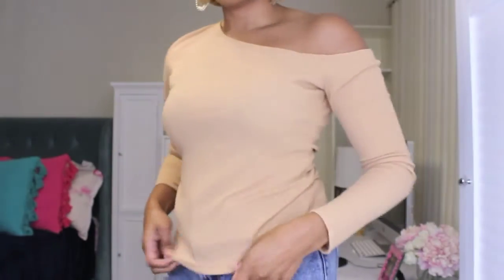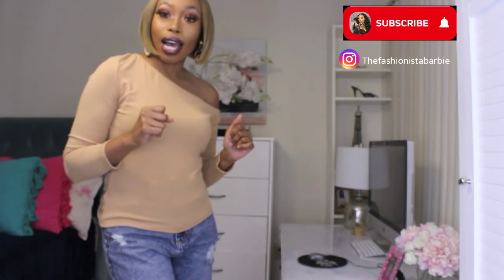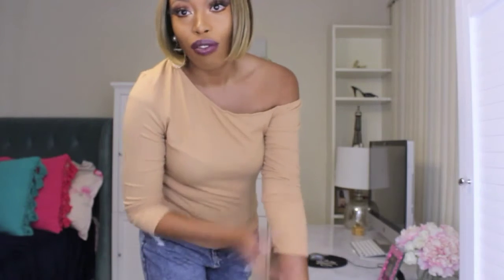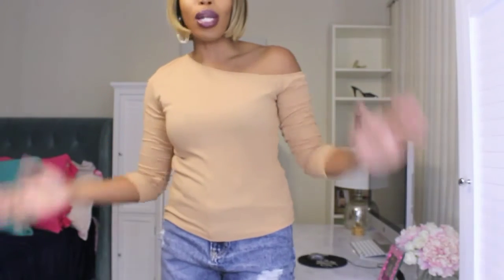If you guys like this video and want more like this, please thumbs up, comment below, make sure you're subscribed, and push the notification bell so you know when I'm uploading. I upload every Friday, but I'm thinking about also doing Wednesdays — let me know. I want to keep this Fashion Friday thing going because I love fashion.